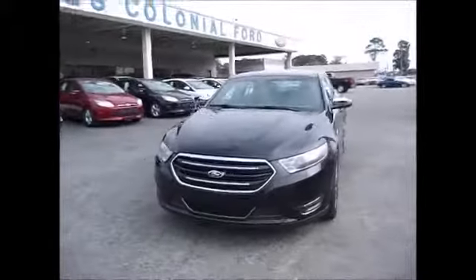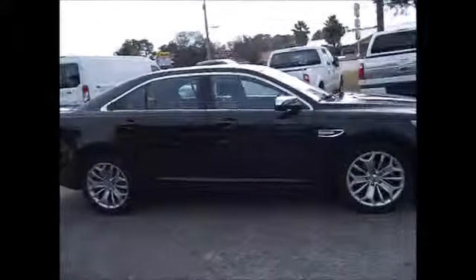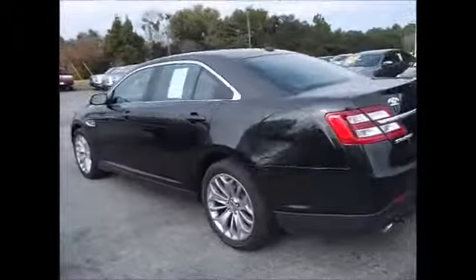Hello and welcome to King's Colonial Ford. Today we're looking at a 2013 Ford Taurus Limited. This one's very nice. It has black leather interior, backup camera, backup sensors, and is very clean inside and out. It still has the remainder of the powertrain warranty.